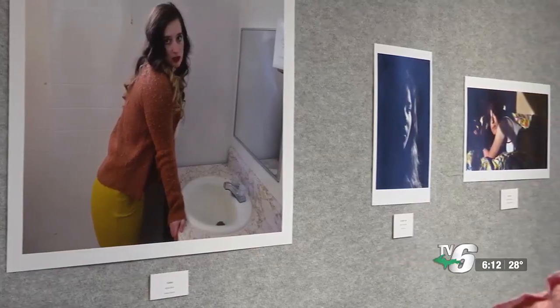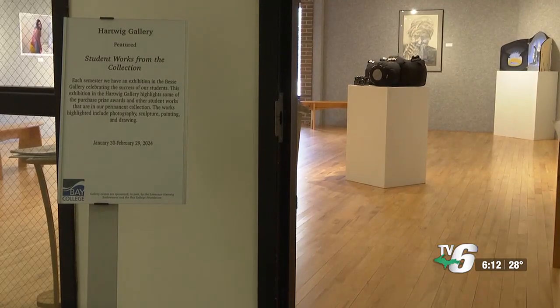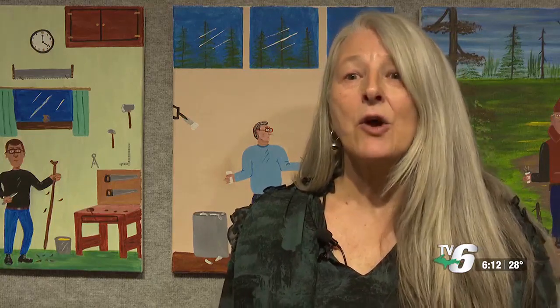This is only the second time in ten years Bay College has held its From the Collection Student Works exhibit. This is a combination over a period of time of students' work that I wanted to highlight for the current students and for the public to see what we have in our collection from our students.